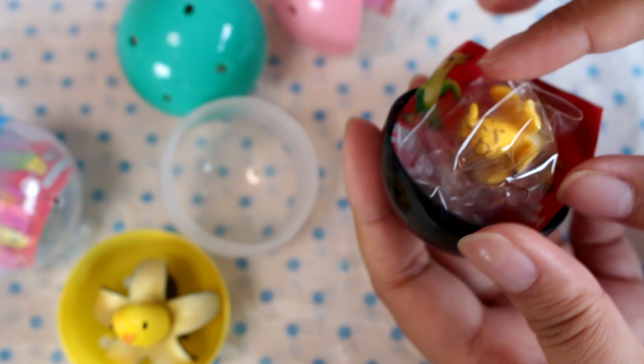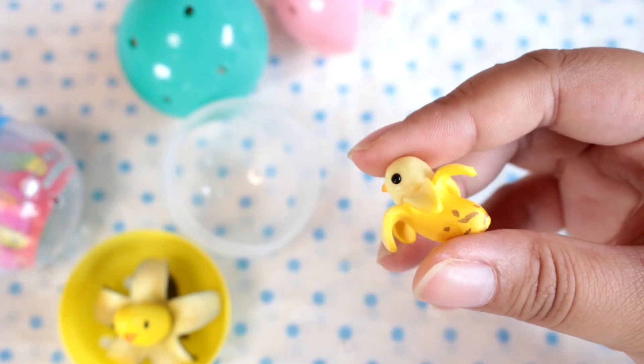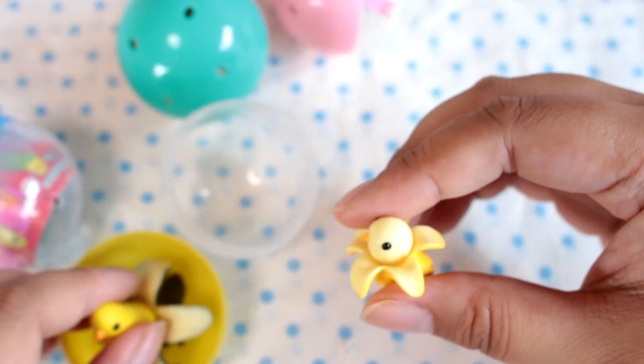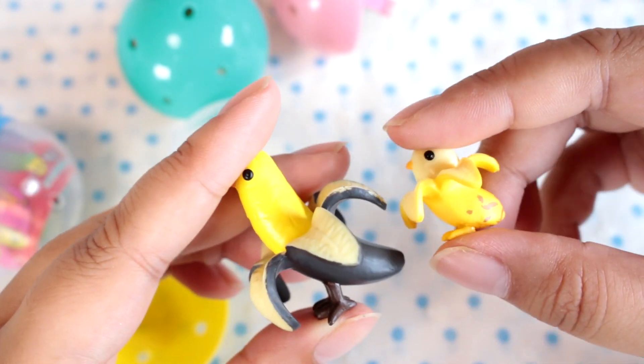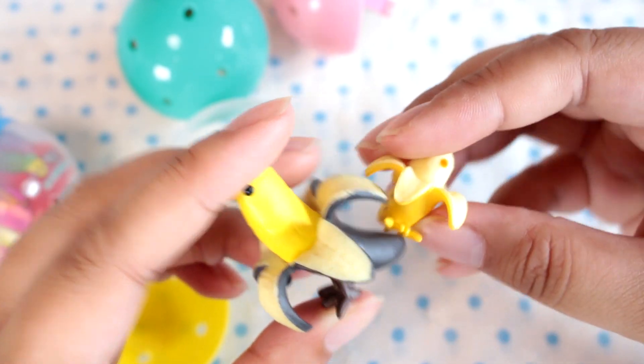Here's one of the baby birds — I think this is going to be really cute. Adorable, look how tiny it is compared to the big bird! I definitely like the baby birds the best. So it's a little baby banana bird. Japan is crazy.